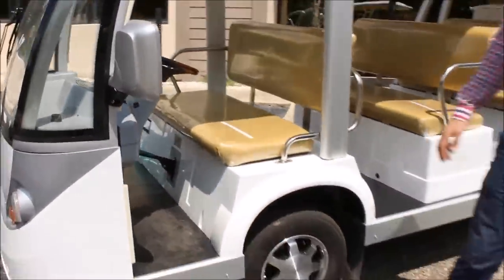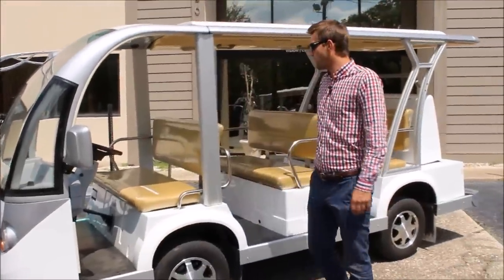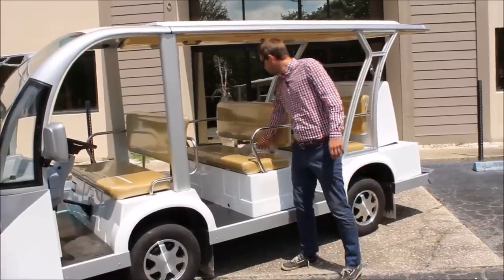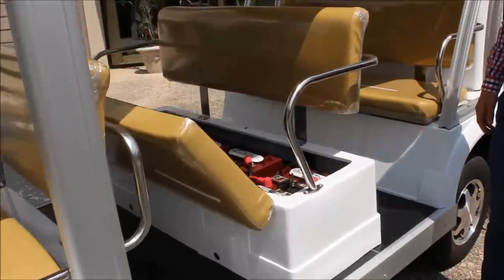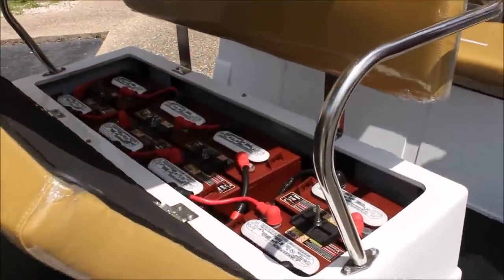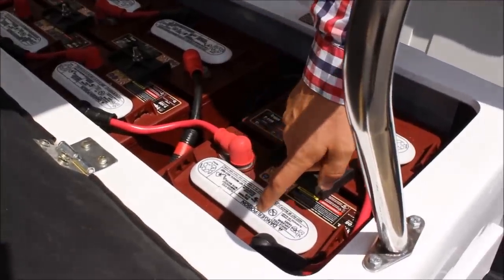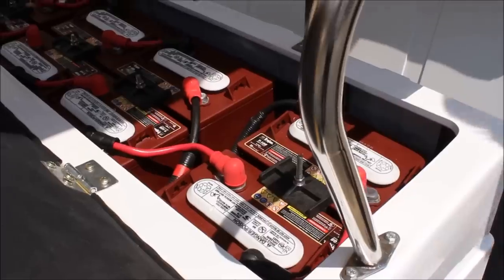Down below, most of our vehicles feature skid-resistant floor padding and marine vinyl seats. Underneath this particular row, we have our American-made Trojan batteries — some of the highest quality batteries on the market. These are very easy to maintain. All you need to do once a month is pop one of these covers off, make sure it's filled with distilled water, and that's your battery maintenance for the month.